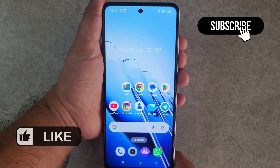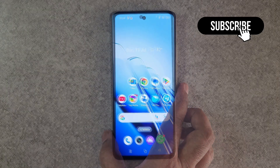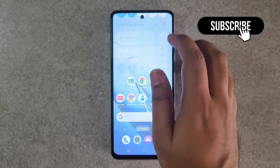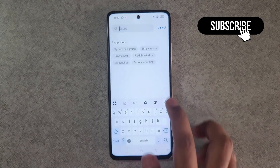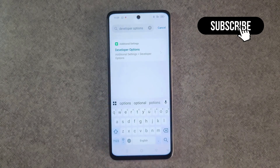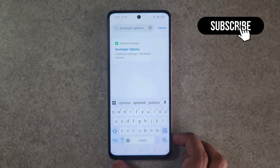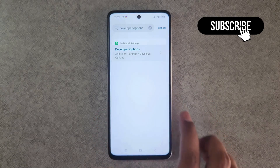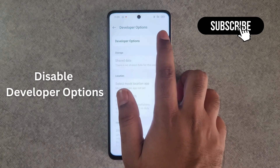However, if you still experience problems, there's another thing you can try. Open the Settings app, tap on the search icon at the top, and search for Developer Options. If you don't see the Developer Options entry, skip to the next solution. If you do see it, tap on it and turn it off.